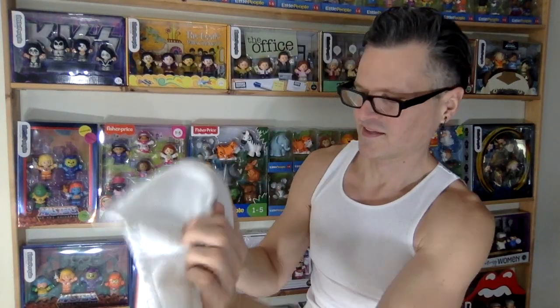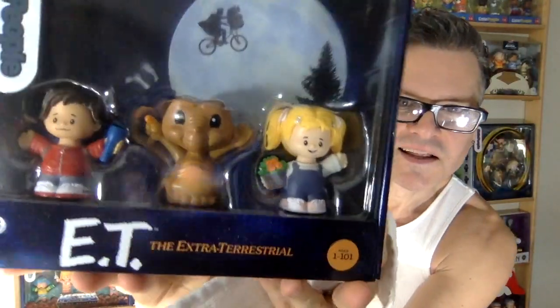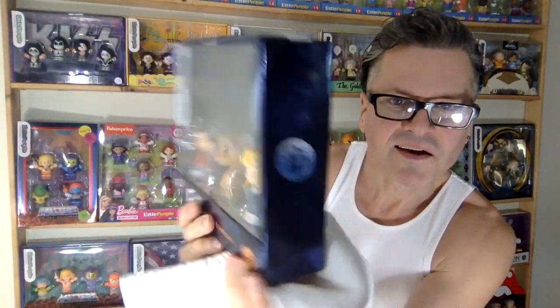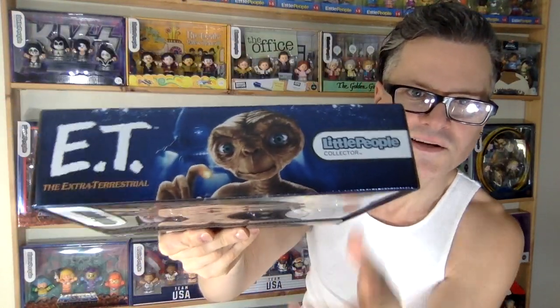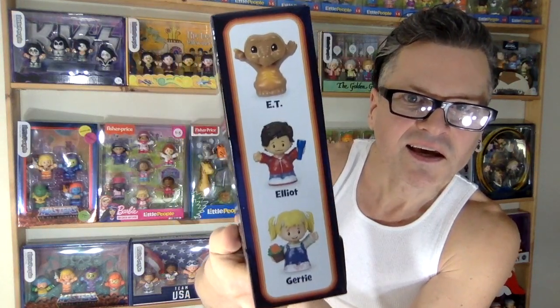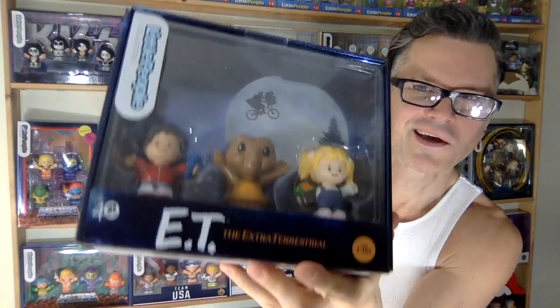This is a good one — this might be a favorite. It's the E.T. set, done in Little People style. Fisher-Price is in the moon — isn't that cool? There's E.T. with the characters labeled. So cute.